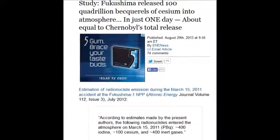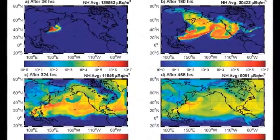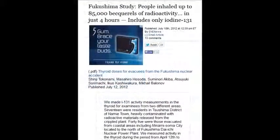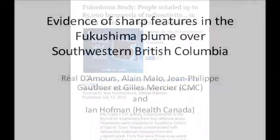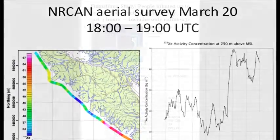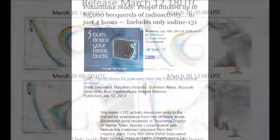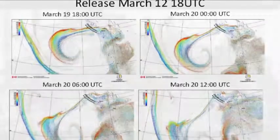Fukushima released 100 quadrillion becquels of cesium into the atmosphere in just one day — April 29, 2013. On July 18, 2012, people inhaled up to 85,000 becquels of radioactivity in just four hours, including iodine-131, iodine-132, uranium, plutonium, strontium, and all their family trees. The MOX fuel from Unit 3 was two million times more radioactive than any other reactor.